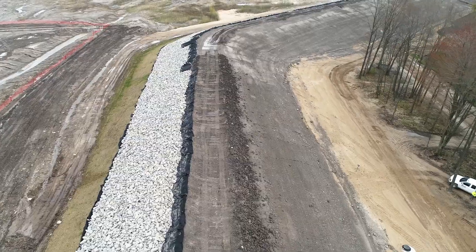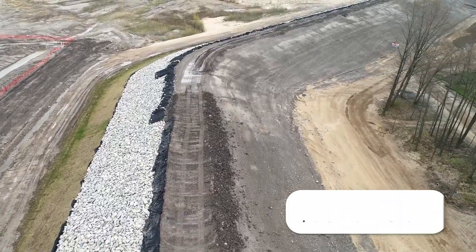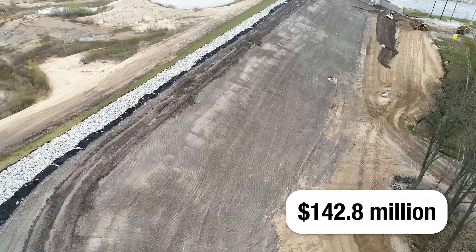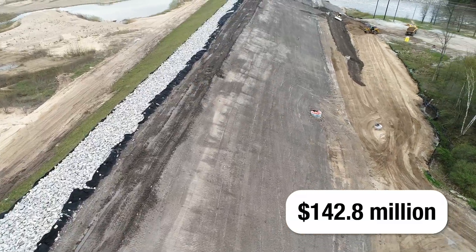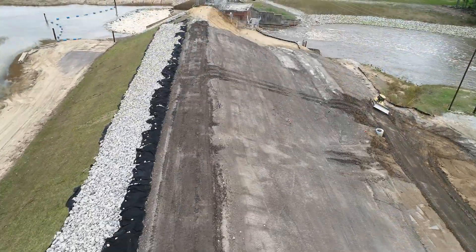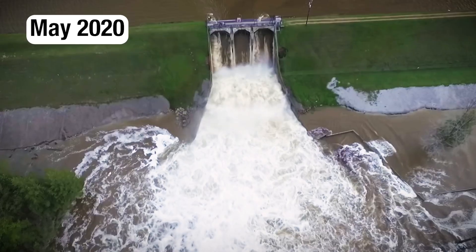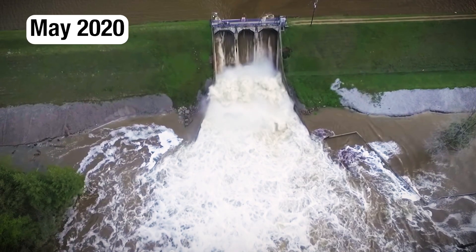The Edenville Dam Restoration Project is an approximately $142.8 million project expected to be complete in the spring of 2027. The restored dam will replace the earthen dam, which was compromised during a significant rain event in May of 2020.